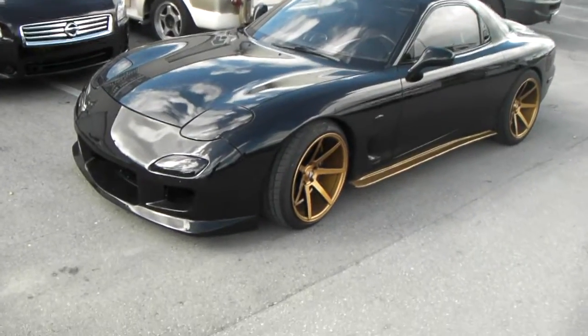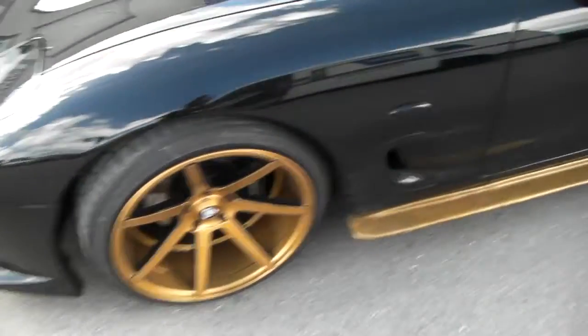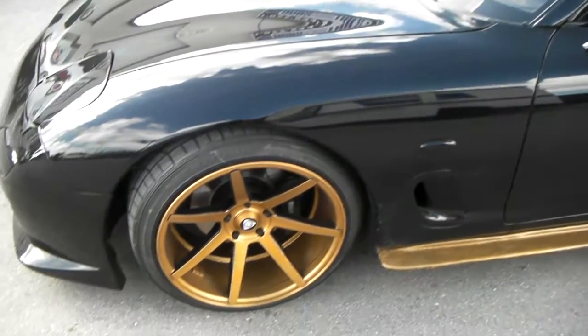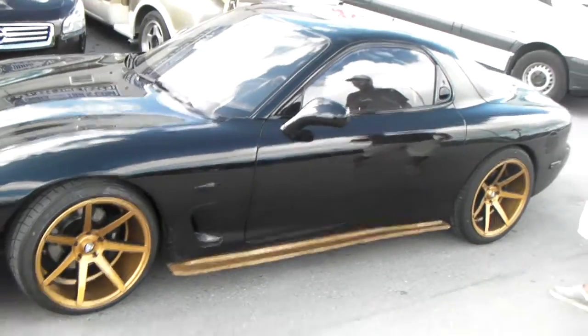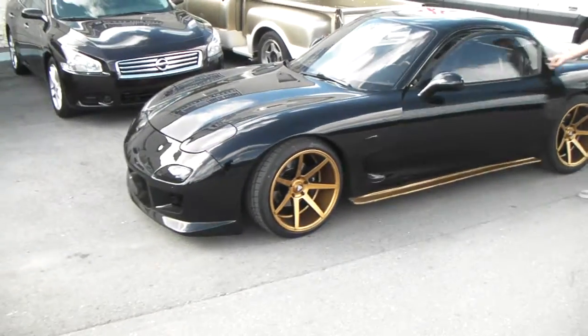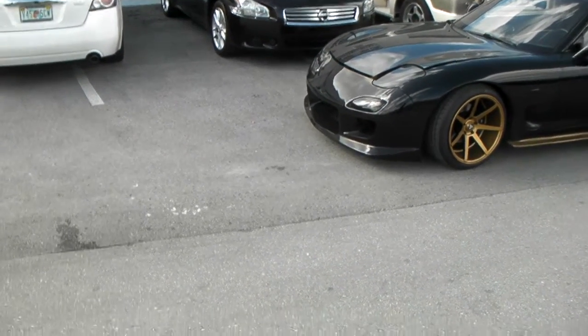Came out really nice with the black — got them custom painted, so they do not come like this, but you can get these. It's a great looking wheel, matches the car very well. You can find these online at DozenTires.com or call us at 877-544-8473.